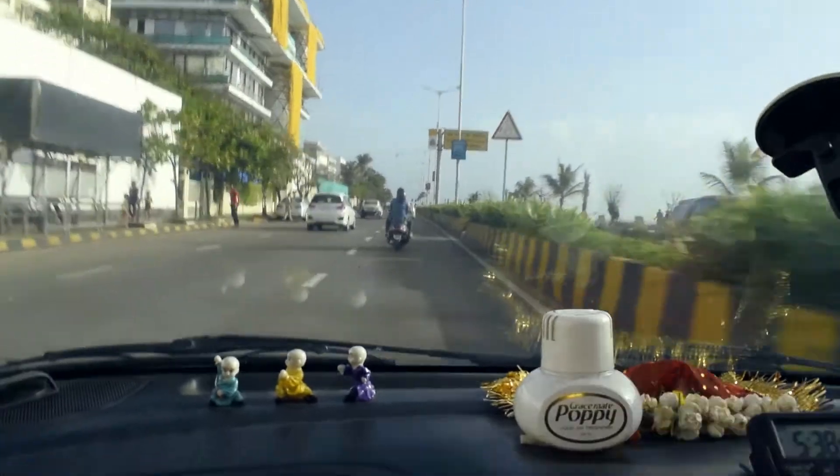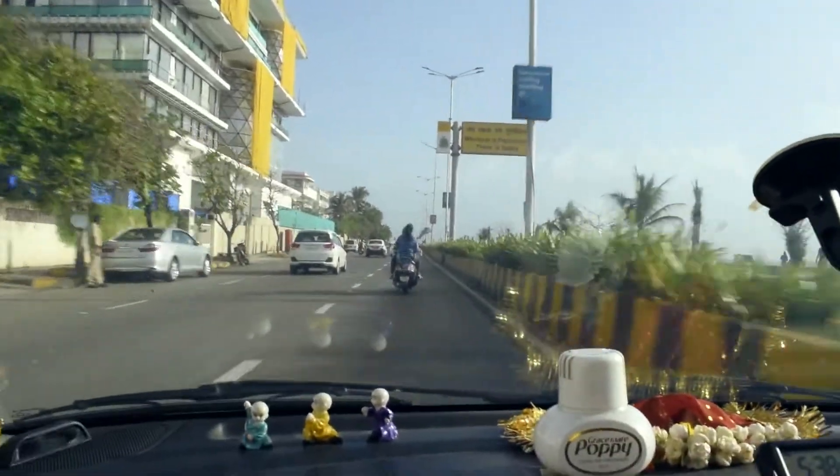The drive to Breach Candy can be full of traffic, but you get to see wide roads, high-rises, and views of the sea along the way.